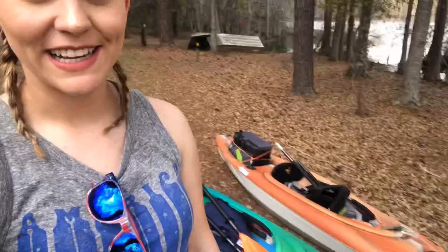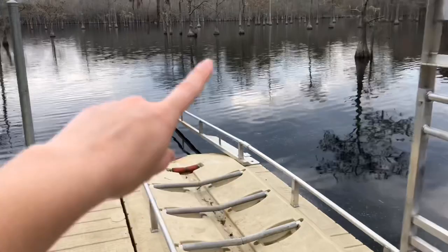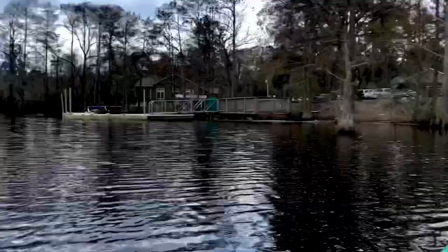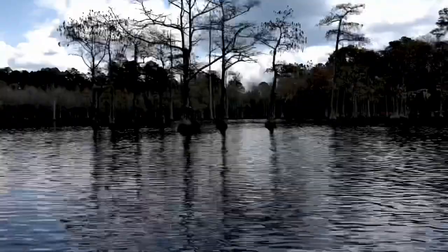We are at George L Smith State Park, about to put the kayaks in. They look pretty much ready to go and it looks really pretty out here. This place is really cool because they have a kayak ramp — I've never seen one of these before. You basically just get on it, roll off, and you're in the water without getting wet. We are both in!